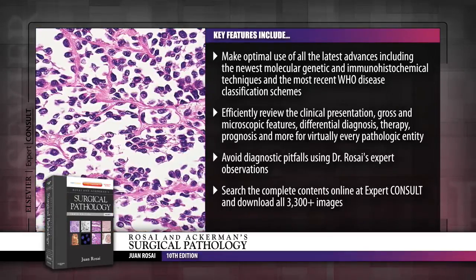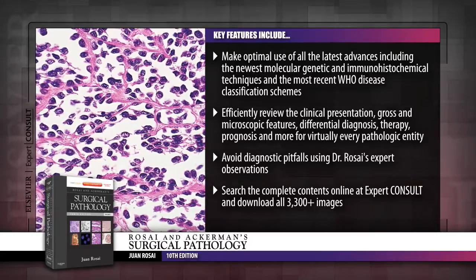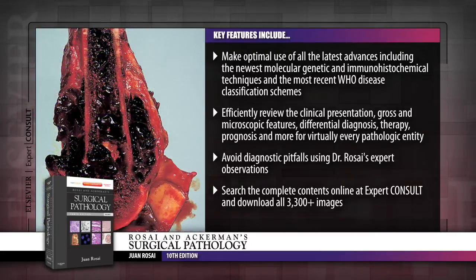Search the complete contents online at expertconsult.com, including over 3,300 downloadable images.